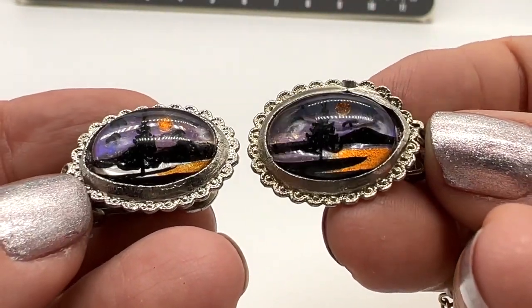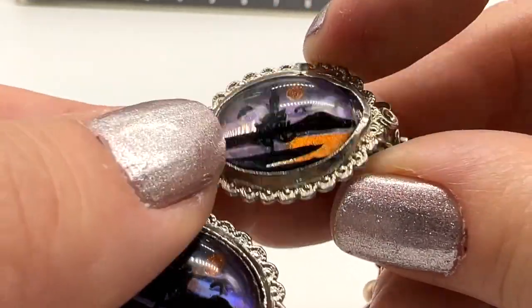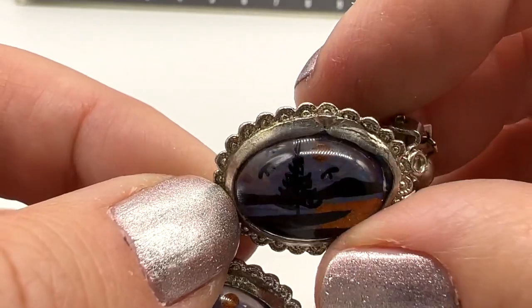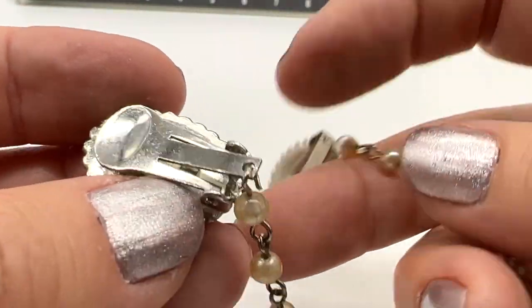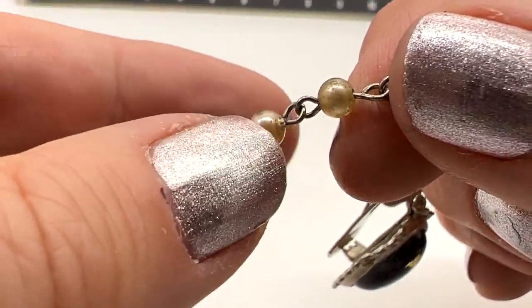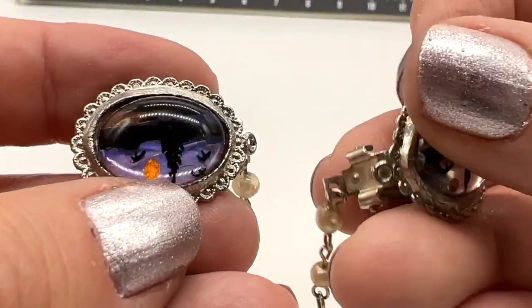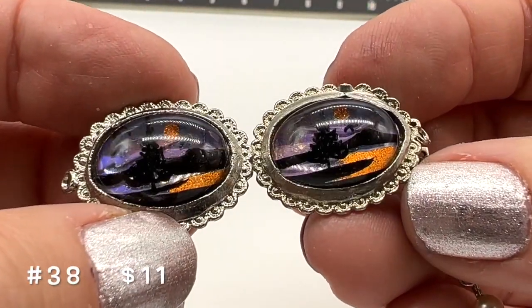This is an old sweater clip. It's a Morpho butterfly wing in there — it's not really showing so good on my camera. There's what the back looks like, and then we have this sort of faux pearl. A little bit of wear to the pearls here and there for sure. But I think this is really cute. This is $11, number 38.